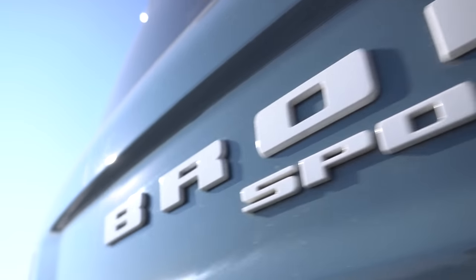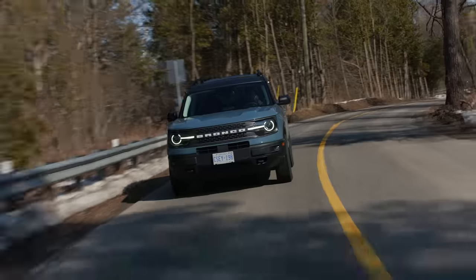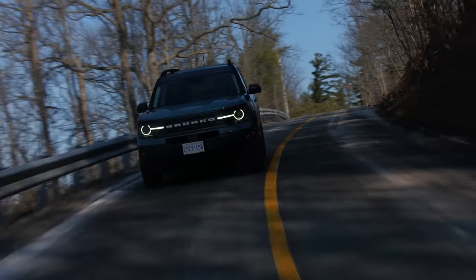Ford has kind of killed it in the marketing department by making this as well as the Mustang Mach-E, because the Mustang name and the Bronco name — they know what they're doing to get attention. They're doing a good job of using the same names across completely different models. It's like if Toyota did the RAV4 and then the 4Runner was the RAV4 Pro.